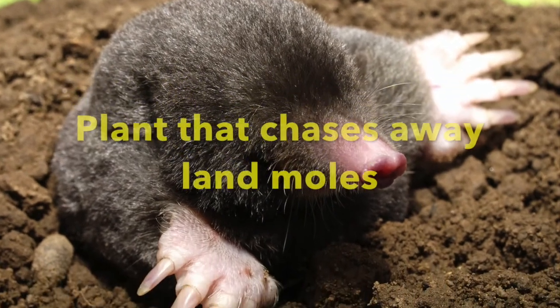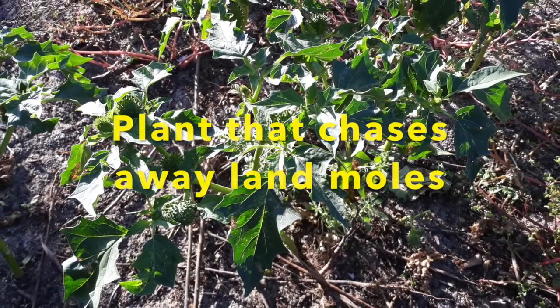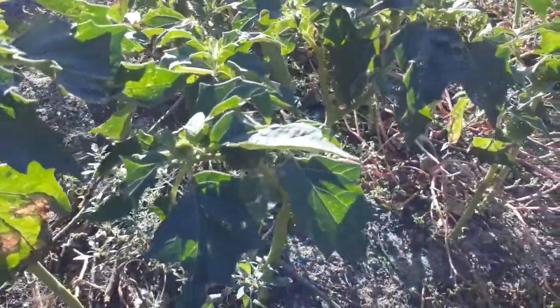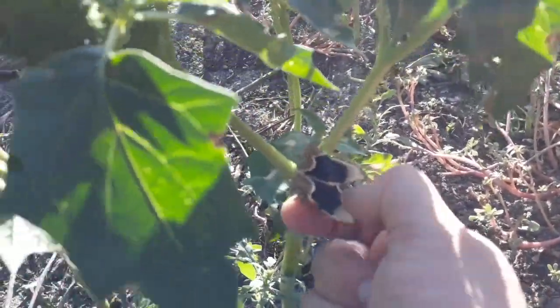There is a plant that drives away all the moles of a land. Plant some of these plants near your lawns or vegetable gardens and the small moles will stop damaging the plants and flowers. Its name is Datura stramonium, known by the English names jimsonweed or devil's snare.